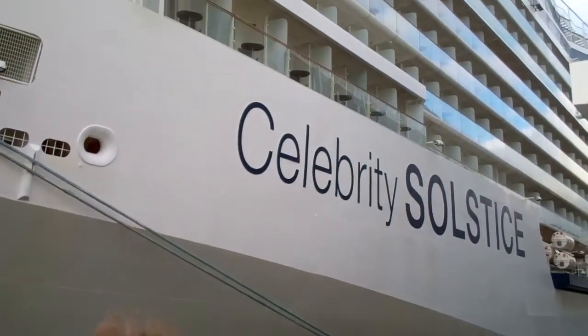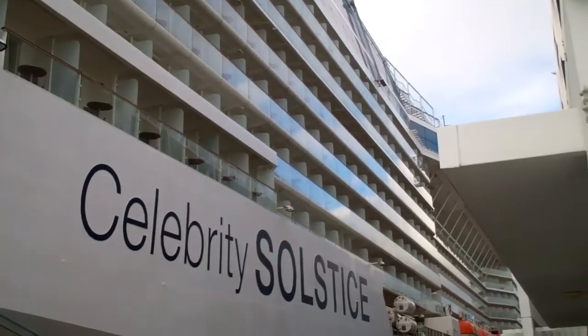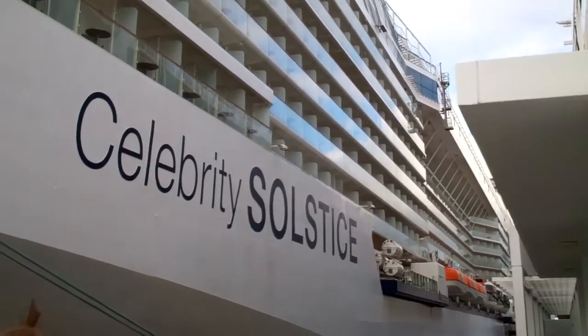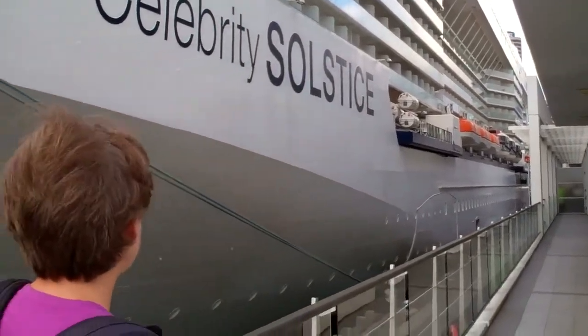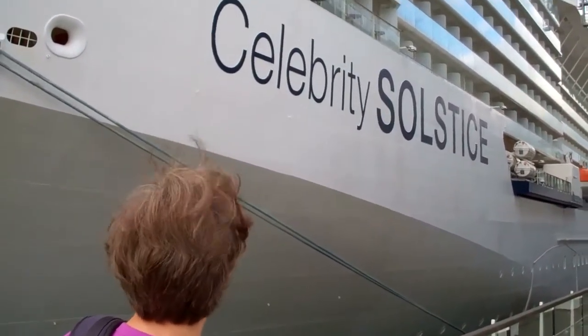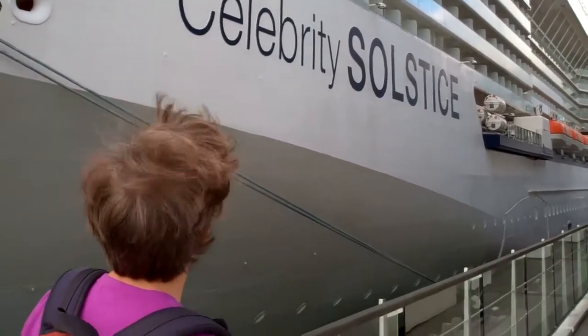Behind me is the Celebrity Solstice. This is absolutely the coolest thing. We were told that the cruise ship was just going to pull up next to the tower. We didn't quite believe that until it happened. It's right next to our hotel — all we have to do is walk through the building and we'll be able to check in and onto the ship today.